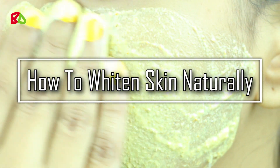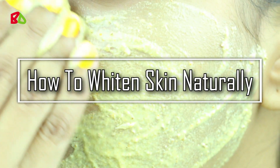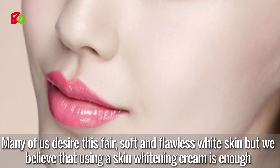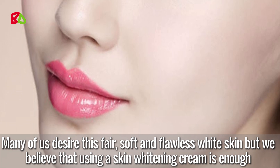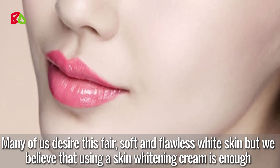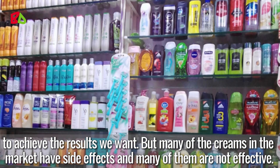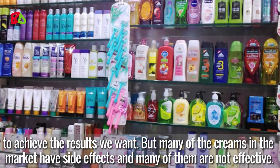Hi friends, today I will share with you how to whiten skin naturally at home. Many of us desire fair, soft, and flawless white skin, but we believe that using a skin whitening cream is enough to achieve the results we want. But many of the creams in the market have side effects and many of them are not effective.